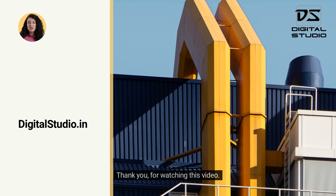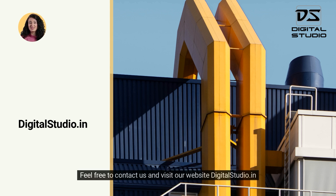Thank you for watching this video. Feel free to contact us and visit our website digitalstudio.in.